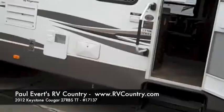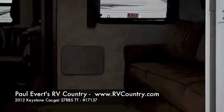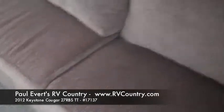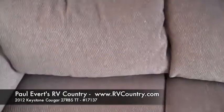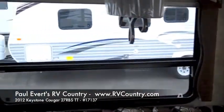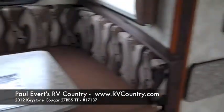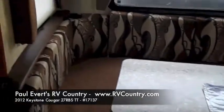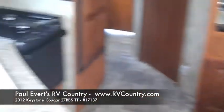Going inside the Cougar, you have a full couch that comes with a hide-a-bed with an air mattress, and a full pull-up TV tray. There are multiple windows that open with circulating air all the way across, day and night shades, and the wraparound dinette. There's also nice residential lighting and a flat-screen TV with an entertainment center below.